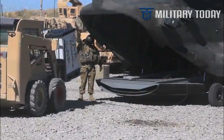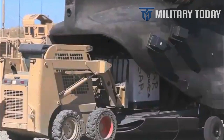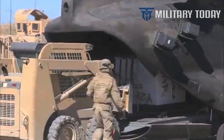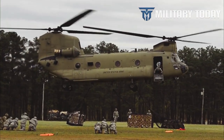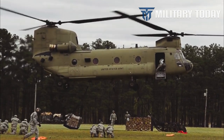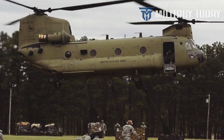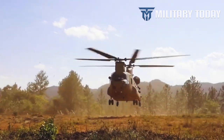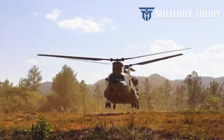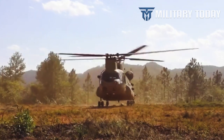With two rotors rotating in opposite directions, the Chinook does not need the anti-torque vertical rotor found on most helicopters. Instead, the Chinook can apply every single watt of power toward generating lift and thrust. Additionally, the twin-rotor configuration is more stable than a single-rotor configuration in situations where weight is added or subtracted mid-flight — a helpful feature for a helicopter designed to lug troops and cargo.